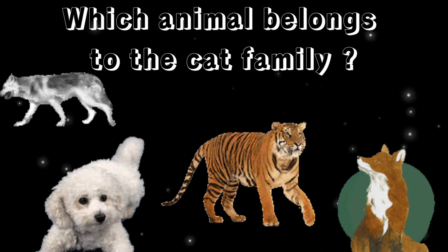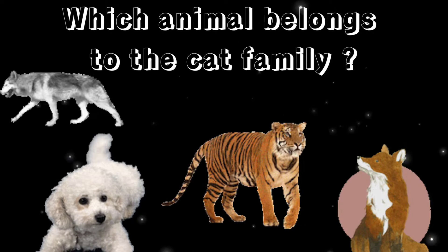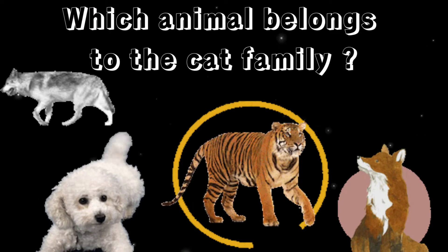Which animal belongs to the cat family? You are right, it's a tiger.